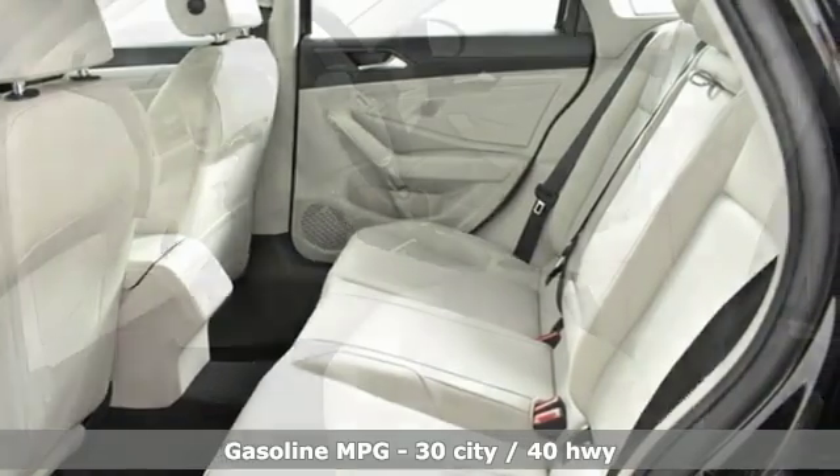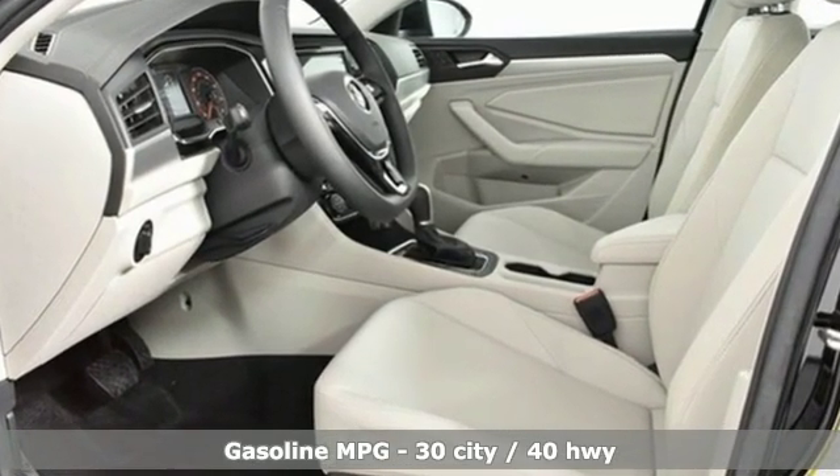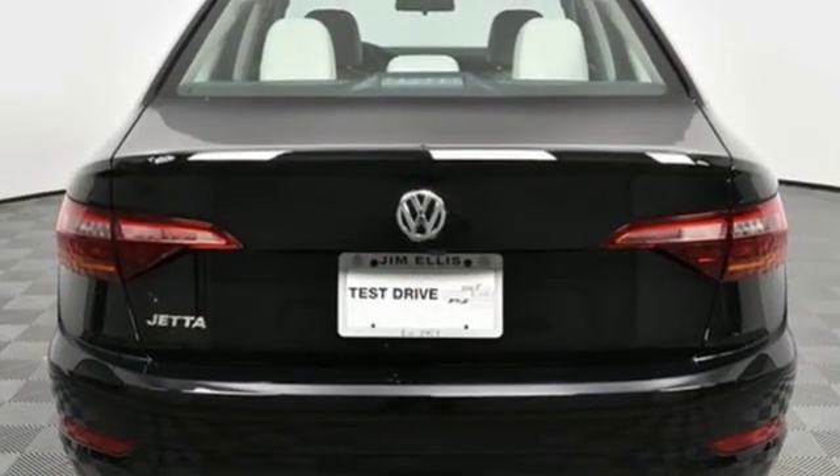It comes with all the amenities you need: streaming audio, power heated mirrors, dual zone climate control, wireless phone connectivity, and front heated bucket seats.